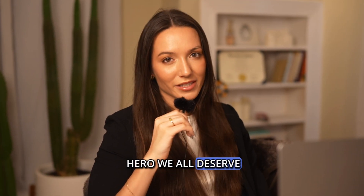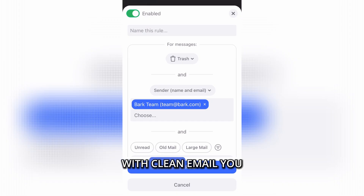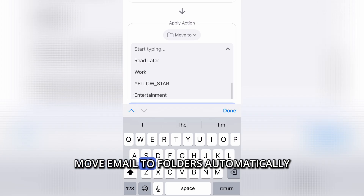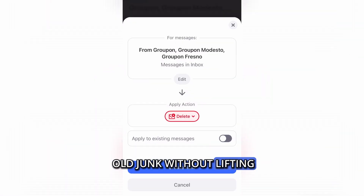Let me introduce the hero we all deserve: Clean Email. This app is like a personal assistant for your Gmail, minus the awkward coffee runs. With Clean Email, you can set advanced auto filters on mobile, move emails to folders automatically, pause or edit rules on the fly, and even clean up old junk without lifting a finger.